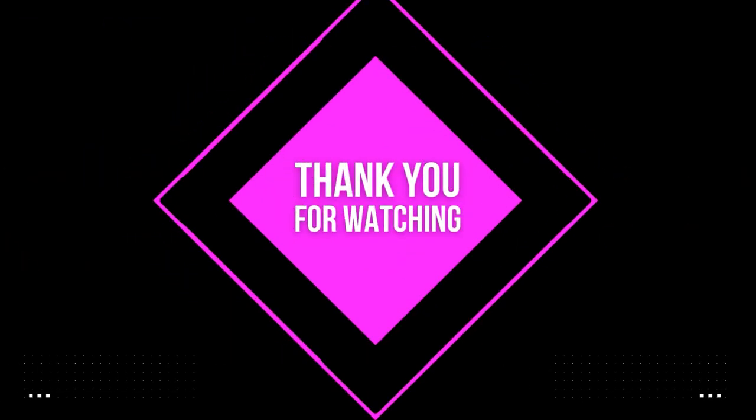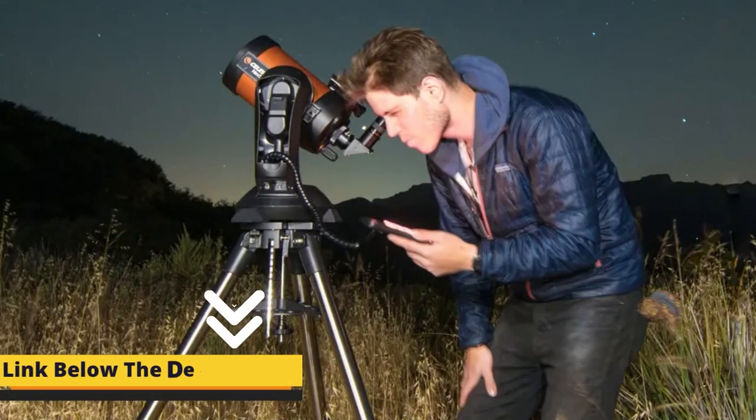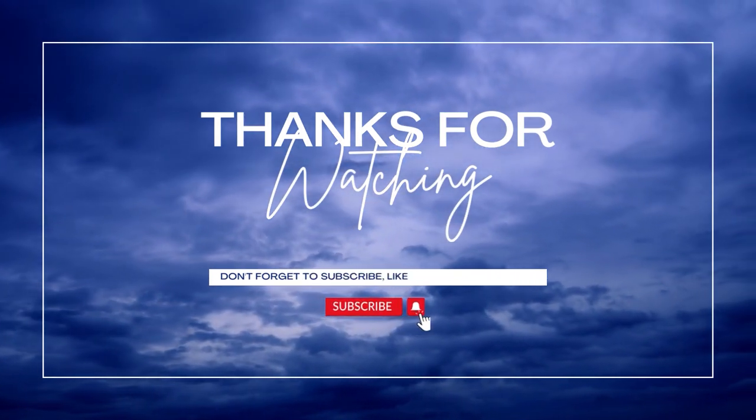That's it for today. I hope you have liked our video. To make it easy for you, I have listed links to all the products in the video's description. Don't forget to like the video and subscribe to our channel. Till the next video, take care and farewell.